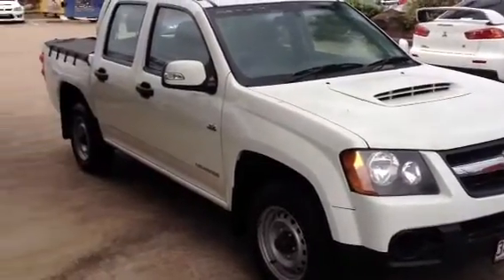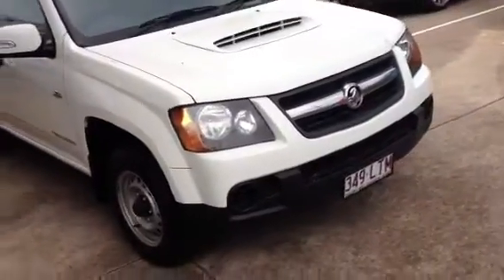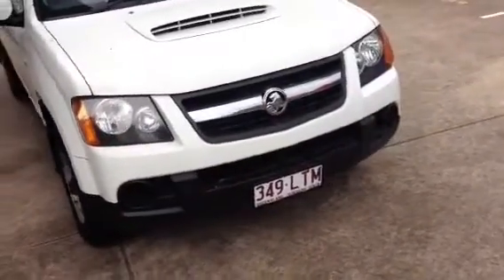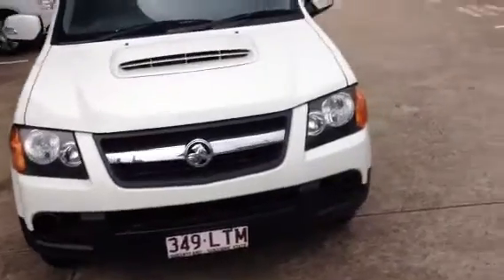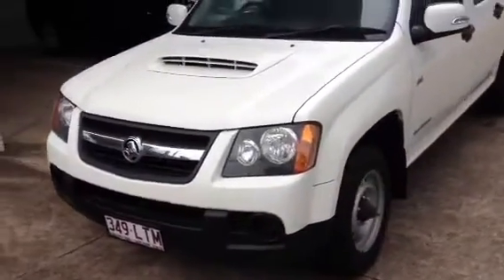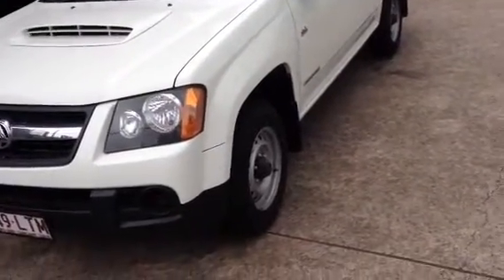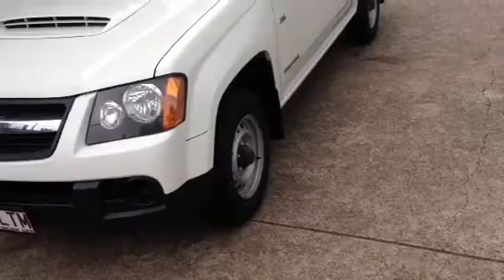Hi there Adrian, it's Adam from West Point Autos in Darragh. I've just had a quick chat to Kieran the boss down here and he's just asked me to do this quick video tour on our 2009 Holden Colorado for you. In this video I'll just do a quick walk around of the whole outside of the car, just so you can hopefully get an idea of just how nice the outside of this vehicle is.